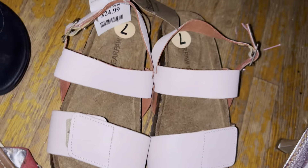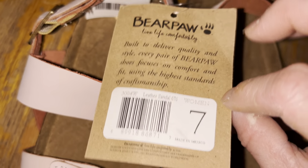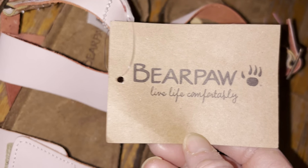These are really cute — they're called Bear Claws, 'Live Life Completely.' You can take the tag off and put a piece of paper over it, or just use the tag. They were $24.99.